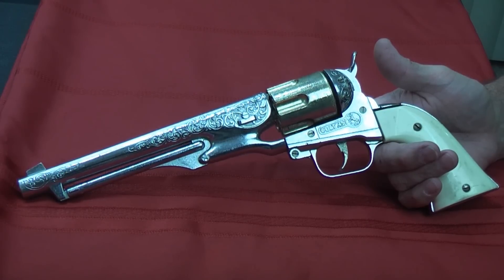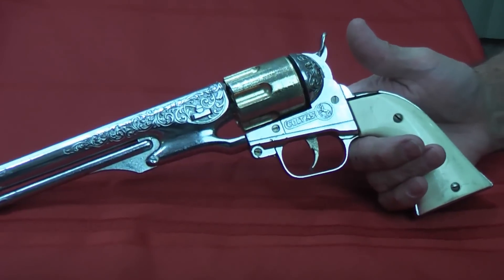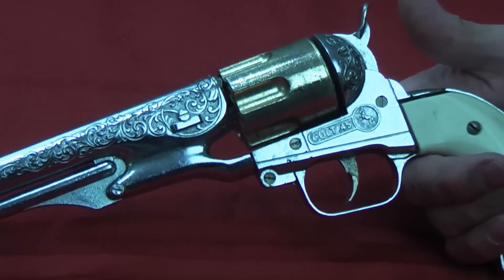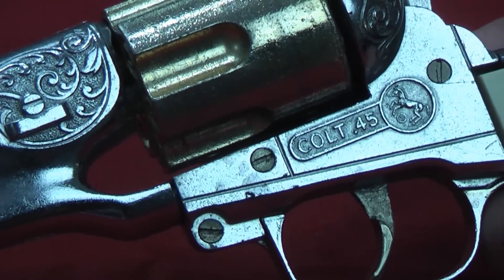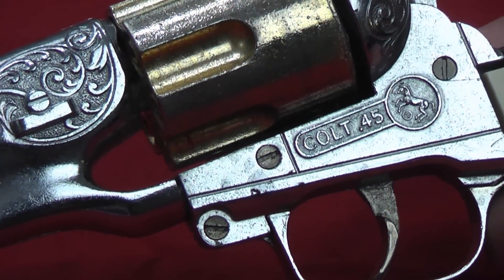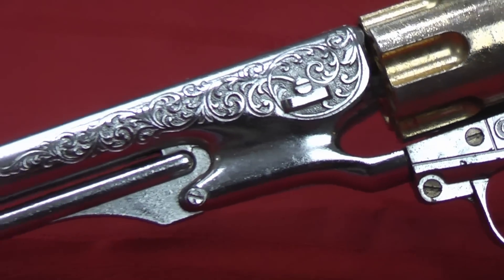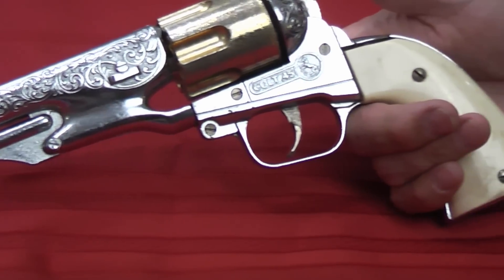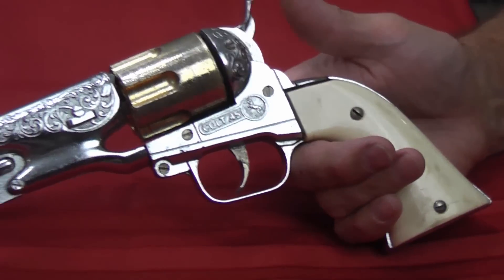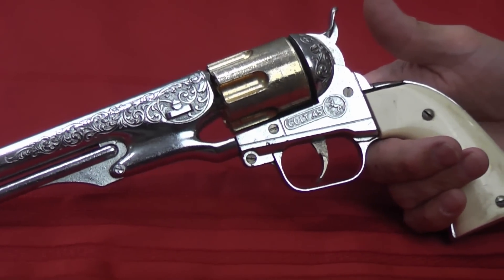Hello everybody, this is Hammer Striker here. Last week we brought you our top five guns that we had reviewed of 2016, and in the video we mentioned that it was actually a difficult choice. We reviewed a lot of guns in 2016, a lot of very fine guns, so it was fairly difficult to pick just five. So we decided to go ahead and do the runners-up, the top five runners-up, again sticking with guns that we reviewed in 2016.